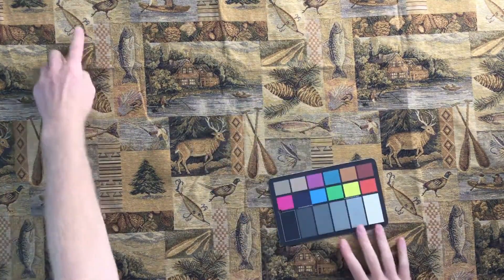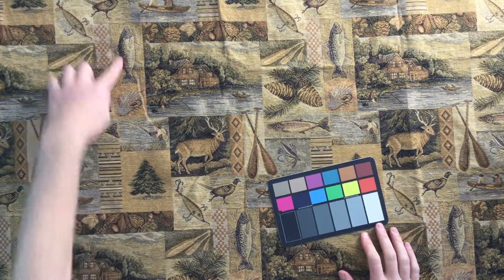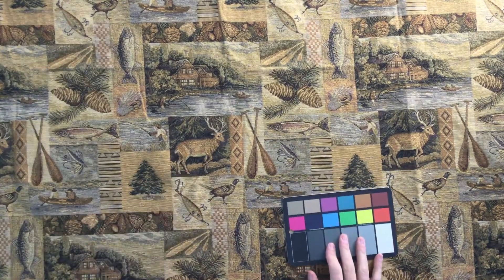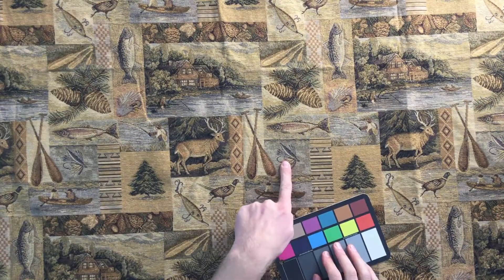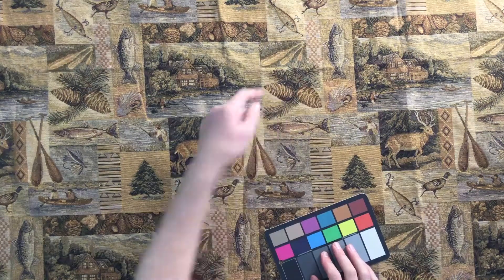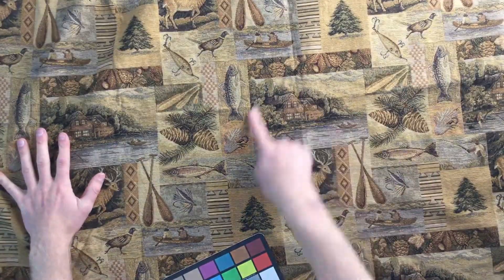The themes you're going to see here include a fishing lure, a pheasant, a trout, a pine tree, a deer, canoers, a fly fishing fly, pine cones, and a whole fishing scene right here.